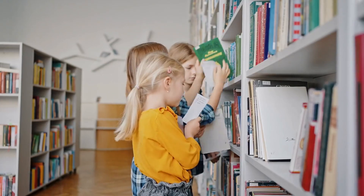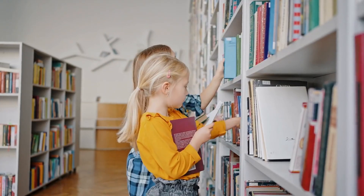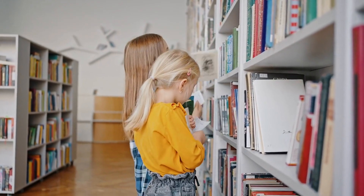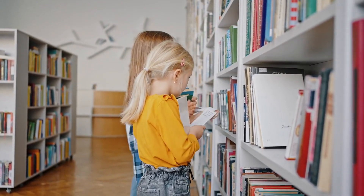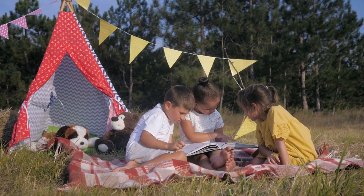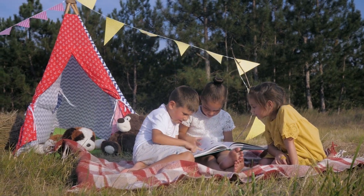Tip number two: keep books accessible. Use low bookshelves or baskets so your child can easily reach and choose their own books. Rotate the selection regularly to keep their interest piqued. Having a variety of books available helps cater to your child's changing interests and encourages exploration of new topics and genres.